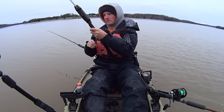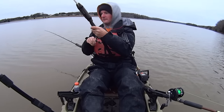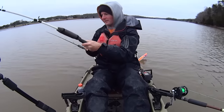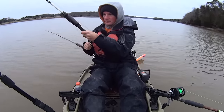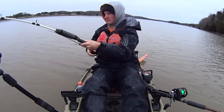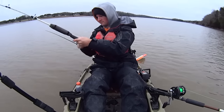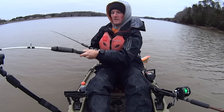I didn't feel him thump it, I felt the kayak moving. Thankful to hook into one — it's been a slow day out here. Other than a few dink taps, just been that one other fish and now this one. This one doesn't feel too bad.